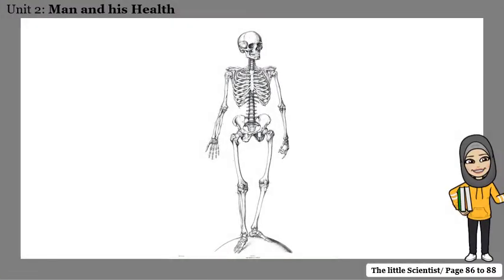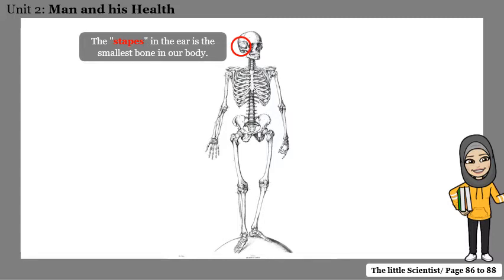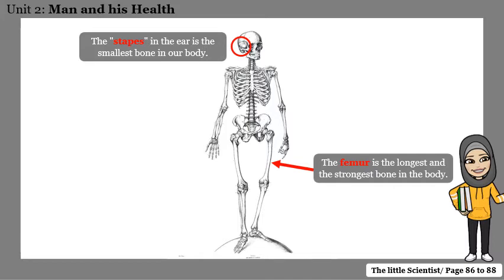This is the skeleton. Inside each one of us we have a skeletal system that looks like this one. The skeleton is made of 206 bones. The stapes is the smallest bone inside the body and it is found in the ear. The femur, found in your thigh, is the longest and strongest bone in the body.